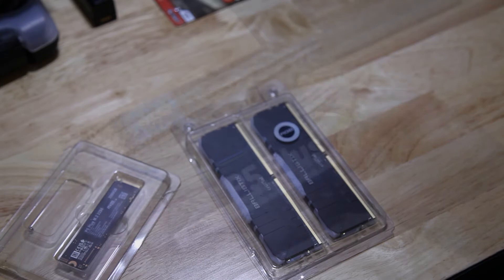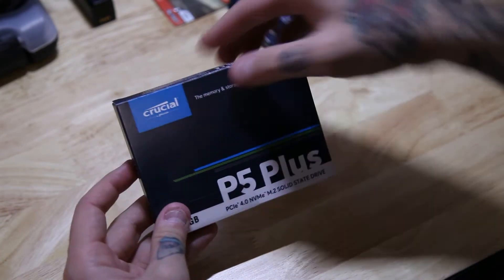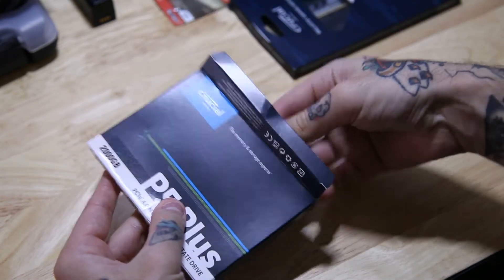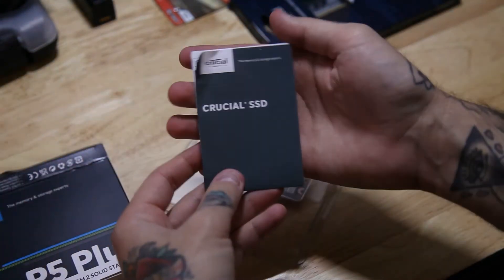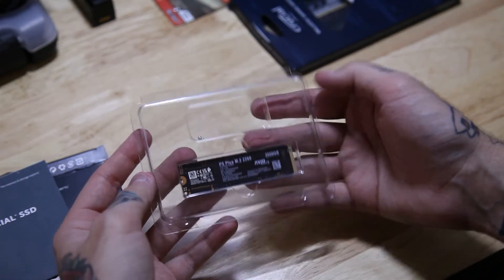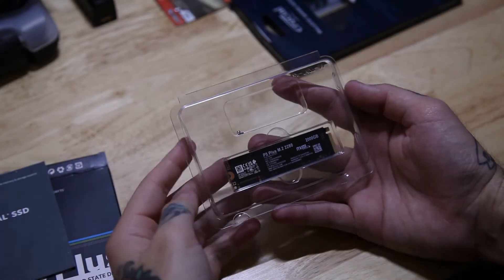Now let's talk about the P5 Plus, the NVMe M.2 two terabyte SSD from Crucial, one of the largest memory and storage manufacturers worldwide. Micron has been producing some of the world's most advanced memory and storage technologies for the best part of the last 40 years. All Crucial products are developed by Micron's advanced engineering team to ensure best-in-class quality and reliability.